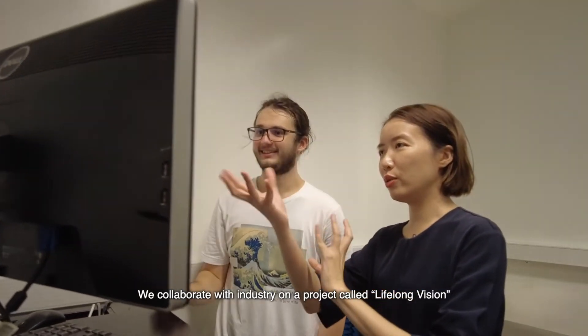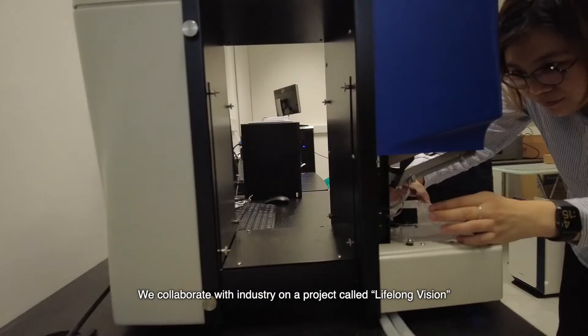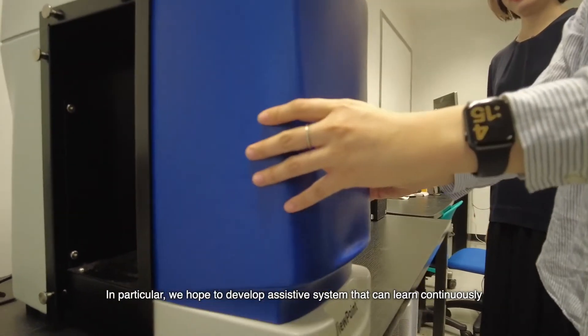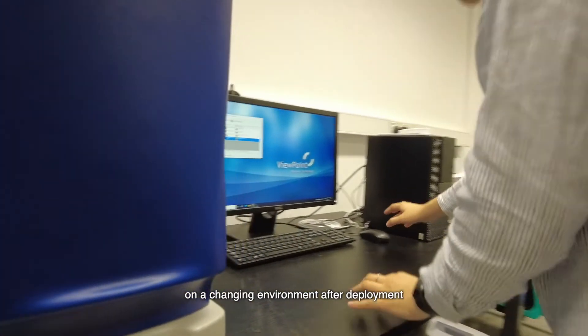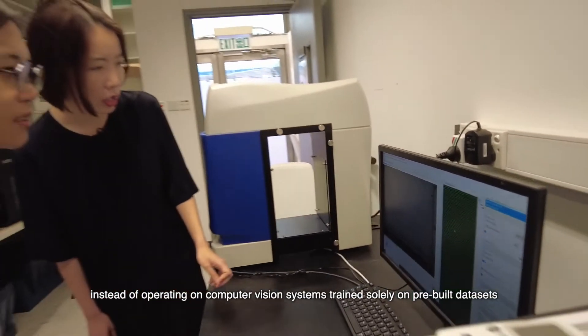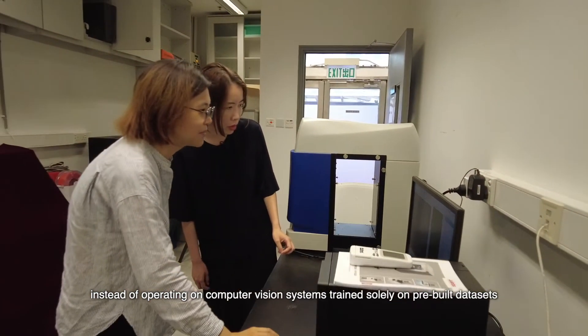We collaborate with industry on a project called Lifelong Vision. In particular, we hope to develop assistive systems that can learn continuously in a changing environment after deployment, instead of operating on computer vision systems trained solely on pre-built datasets.